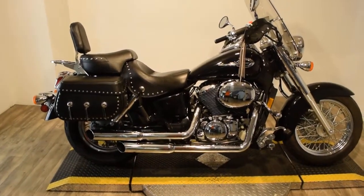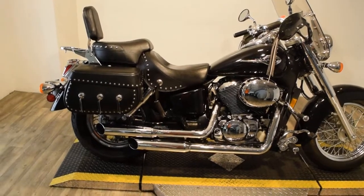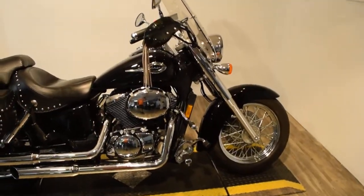It's got a Mustang seat, passenger backrest with a luggage rack, extra chrome over the brake light, hard leather bolt-on bags, a brand new rear tire, nice highway pegs, windshield, and hand guards.